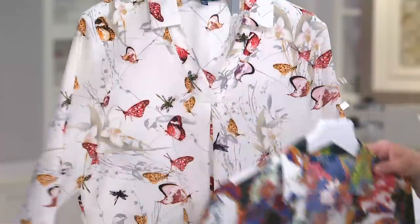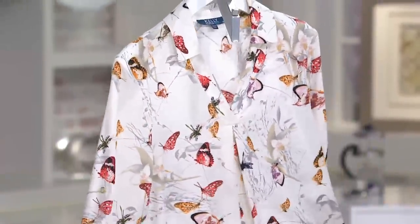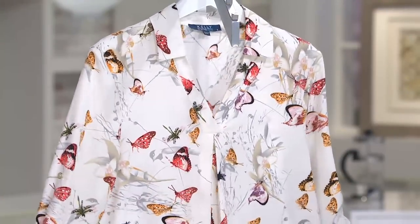And then I have to show you the butterfly print too. This is exquisite. I think this is so feminine — it almost looks like a botanical painting. That's what I was going for. I just love this print so much.